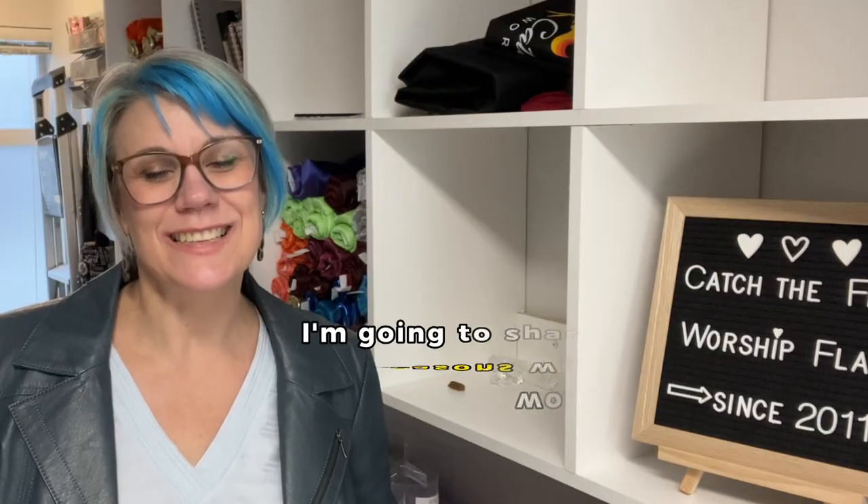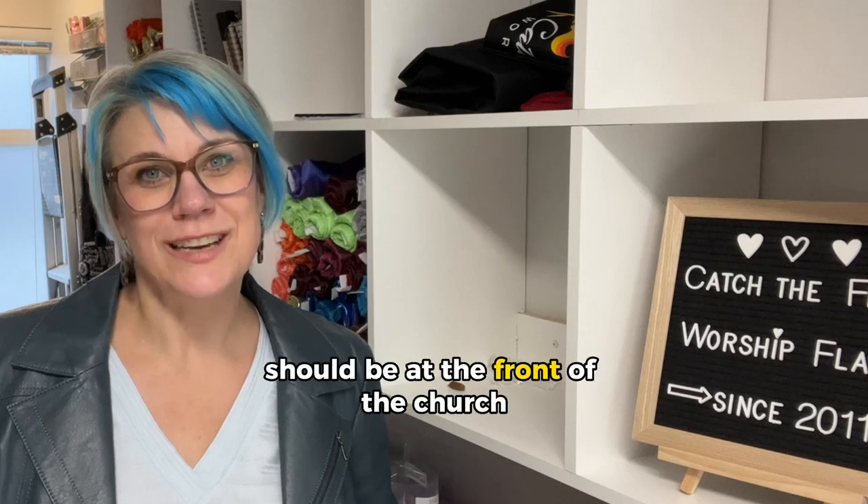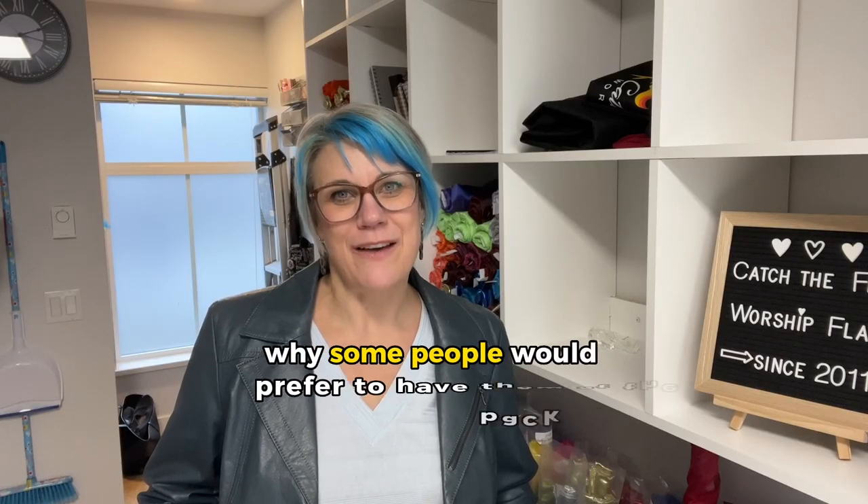In this video, I'm going to share three reasons why I think worship flags should be at the front of the church, and we'll also take a look at the reason why some people would prefer to have them at the back.